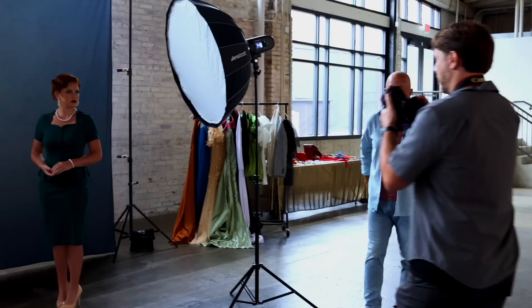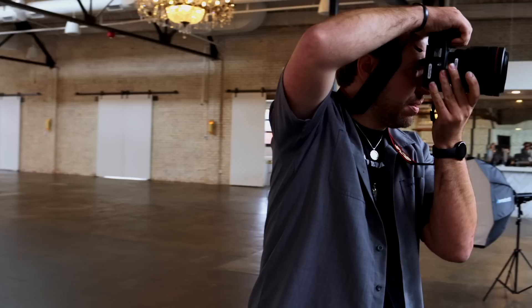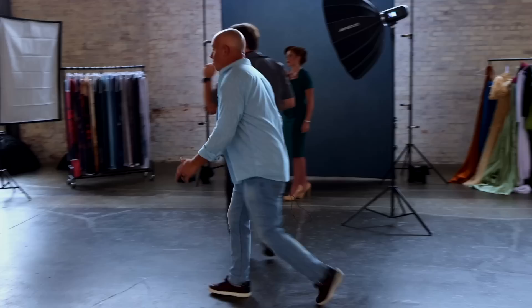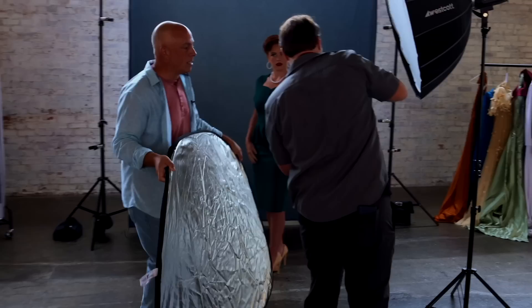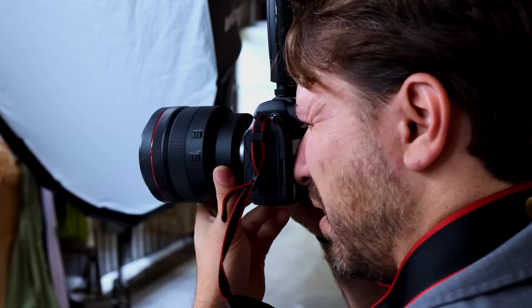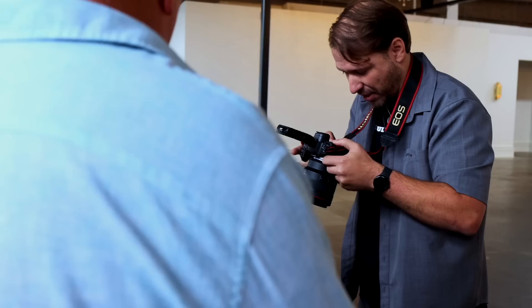At 8 minutes 20 seconds remaining, Chris is doing well on time. He asks for a reflector underneath the subject. With 6 minutes left, he feels he has a good shot in the can and asks to add a hair light opposite the main light. At 4.5 minutes, the hair light looks phenomenal. With 3 minutes 50 seconds left, he continues refining the shot — adjusting chin position, hands, and composition.